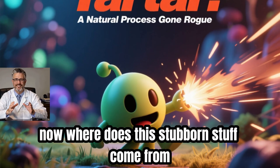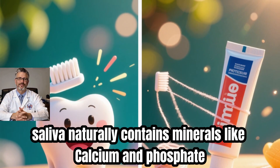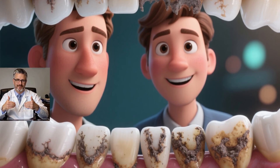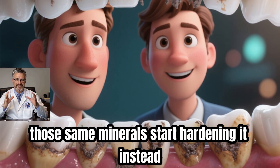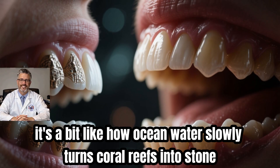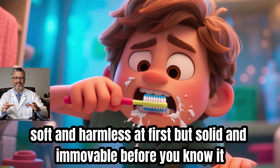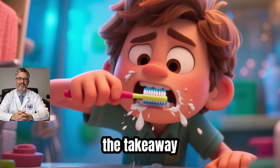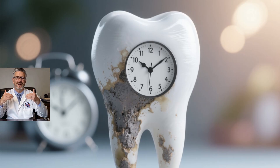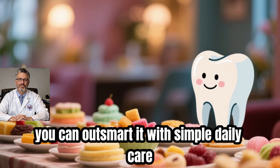Where does this stubborn stuff come from? The answer lies in your own saliva. Saliva naturally contains minerals like calcium and phosphate, which are great for strengthening enamel. But when plaque overstays its welcome, those same minerals start hardening it instead. It's a bit like how ocean water slowly turns coral reefs into stone — soft and harmless at first, but solid and immovable before you know it. Tartar isn't some mysterious invader; it's a natural process gone rogue. But once you understand how it forms, you can outsmart it with simple daily care.